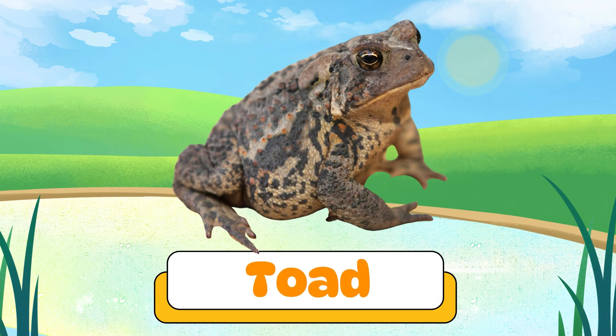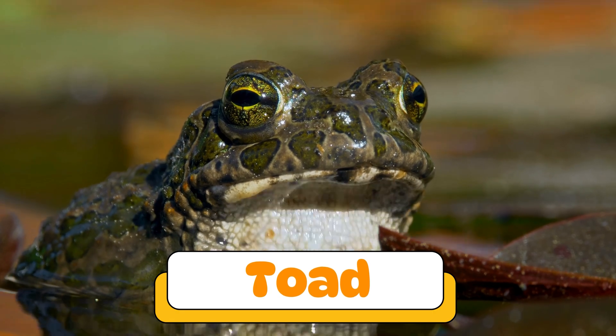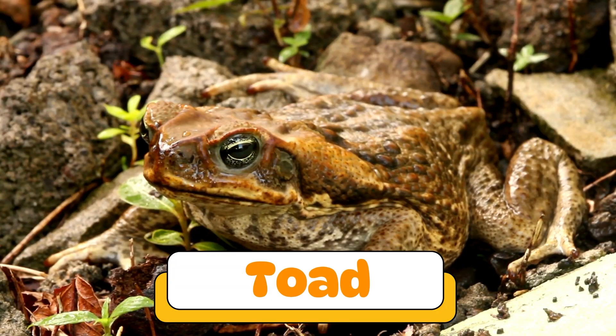A toad! Toads are bumpy and dry, and they hop like frogs, too! They like living on land more than in water!